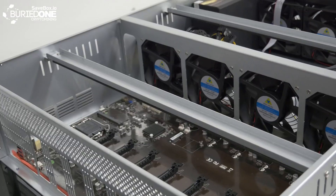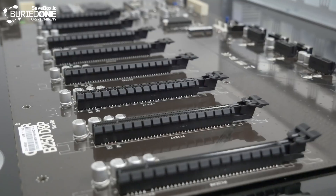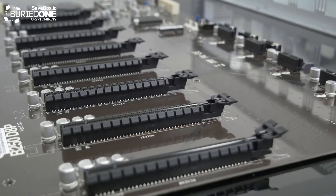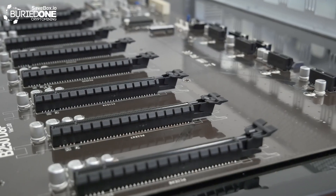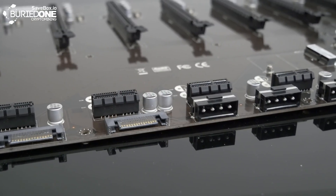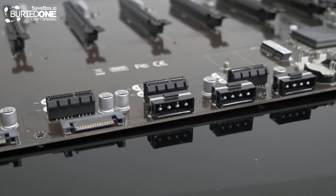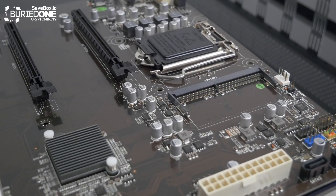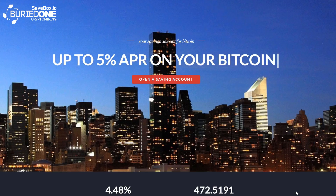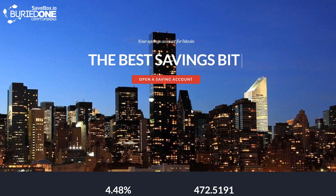So what makes this case so special is that it can hold up to 12 GPUs in a single case. They designed it so you can have eight GPUs in the back of the case and an additional four on the front, because it has four PCIe 1 slots — so you will need to buy four PCIe risers to connect them there. I will add the rest of the specifications in the description below, and great thanks to Savebox.io for sending us this case to review. Hopefully you all enjoyed this video today and see you guys in the next one.